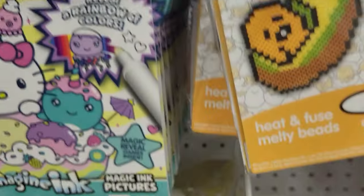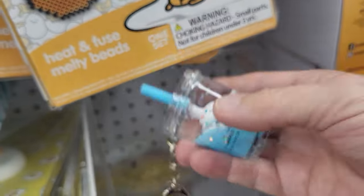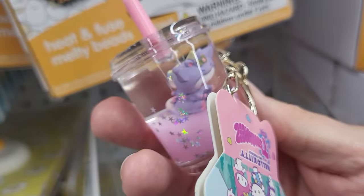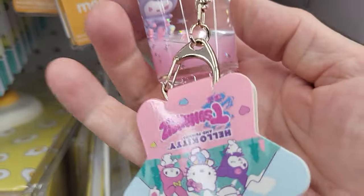So we are at Five Below in Florida. I like the pink one with Kuromi in there — let's get it! We'll see you on the next video. Bye, everybody!